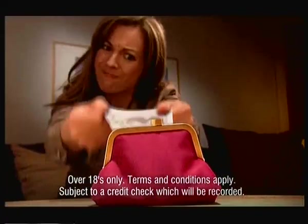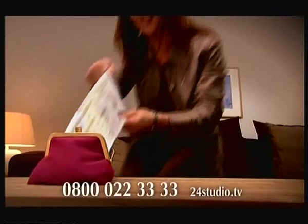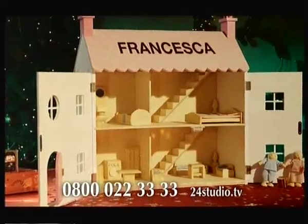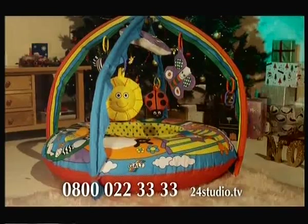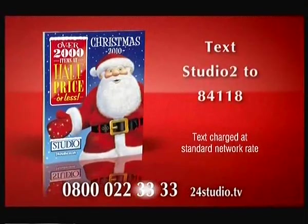Wouldn't it be great if you could make your money go further? With the Studio Christmas Book you can. It's got clothing and gift ideas for the whole family, hundreds of items at less than half price, and many can be personalised for free. Enjoy a merry Christmas with the Studio Christmas Book. Spread the cost of Christmas with Studio. For your copy call free on 0800 022 3333, visit 24studio.tv, or text Studio 2 to 84118.